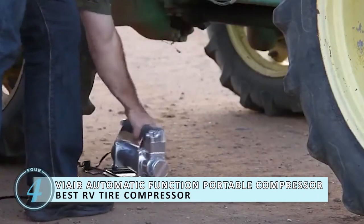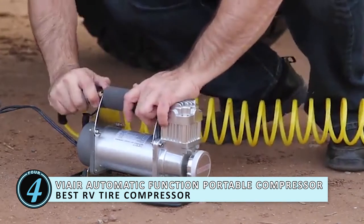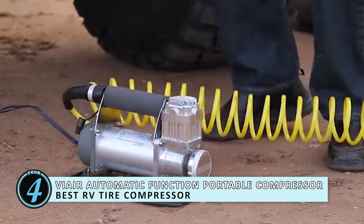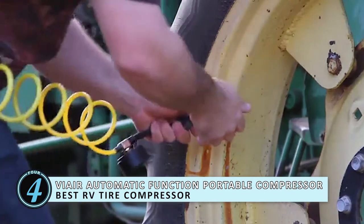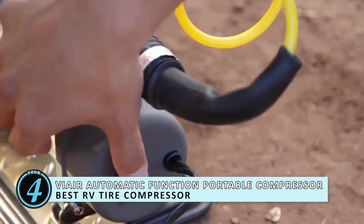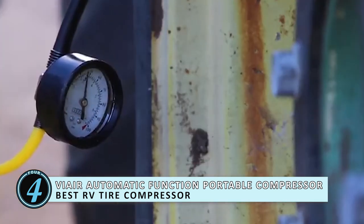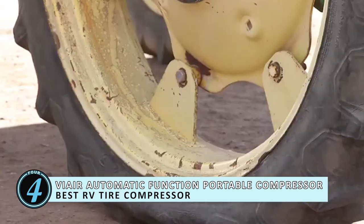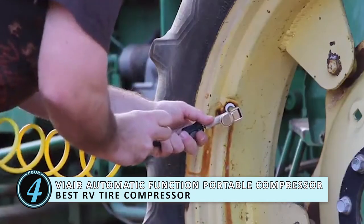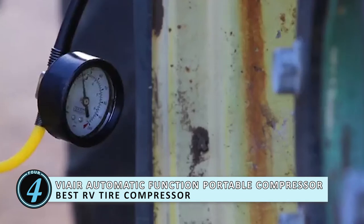Next we have Best RV Tire Compressor — the ViAir Automatic Function Portable Compressor. This tire inflator is great for using on any RV. It's a 12-volt device which you can easily plug into your dashboard to operate. Truly a top-of-the-line tire inflator, the whole process is fairly simple thanks to the easy-to-use inflation gun, the quick connect inflation hose, and pressure gauge.